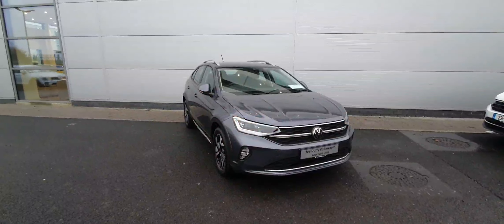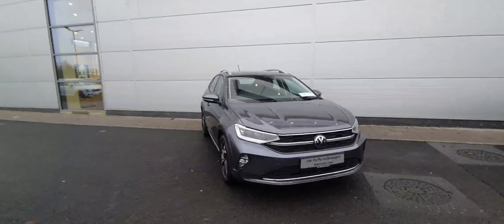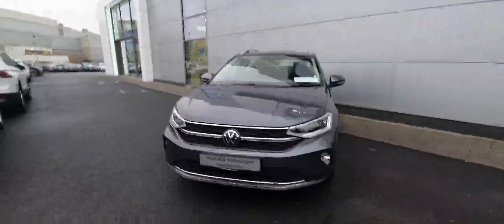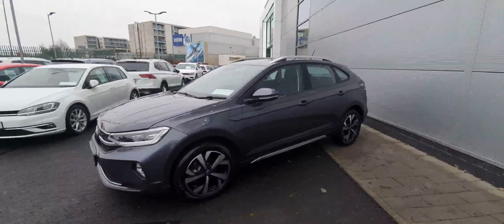If you're interested in a test drive or viewing of this gorgeous Taigo, please don't hesitate to give our sales team a call on 01 850 3900, or contact us online at joeduffyvw.ie. Thanks a million everyone.